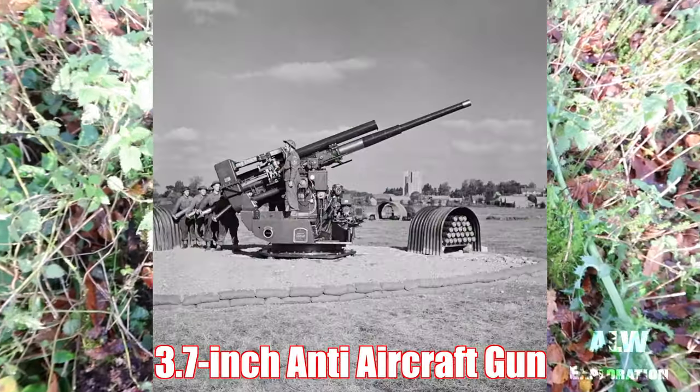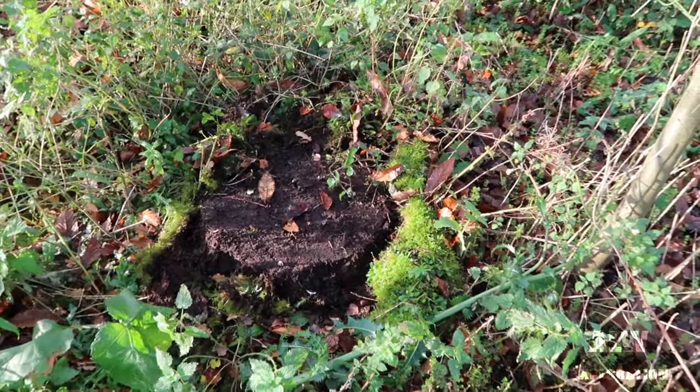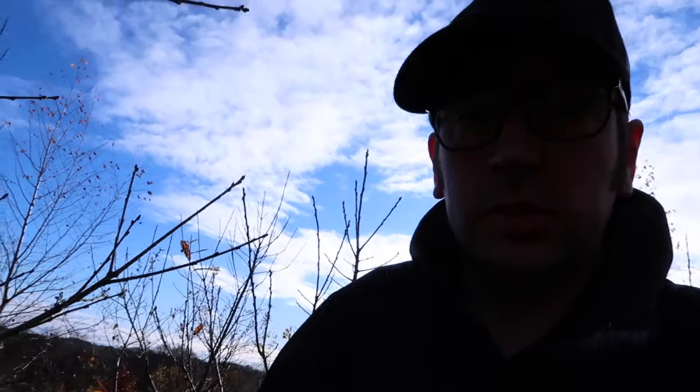That's a central point for an anti-aircraft gun — that's what that is. So they had a gun on here, a flat gun on this position. Just found it in the moss — that's like a concrete base used to mount the centre point to. Cool little find just on the side of the road.